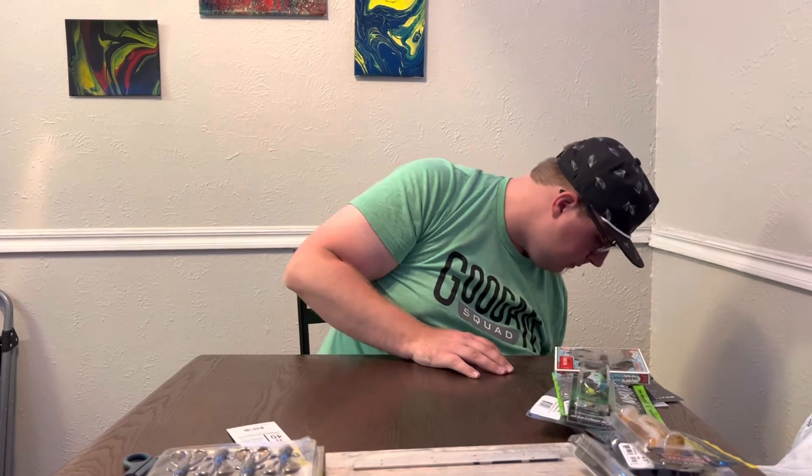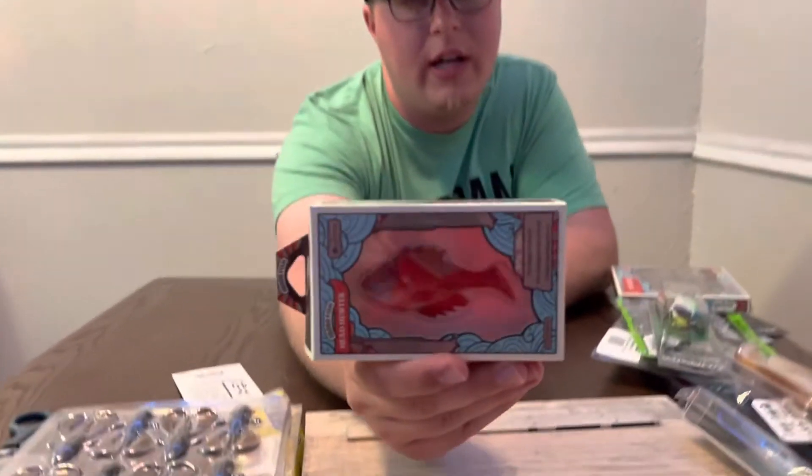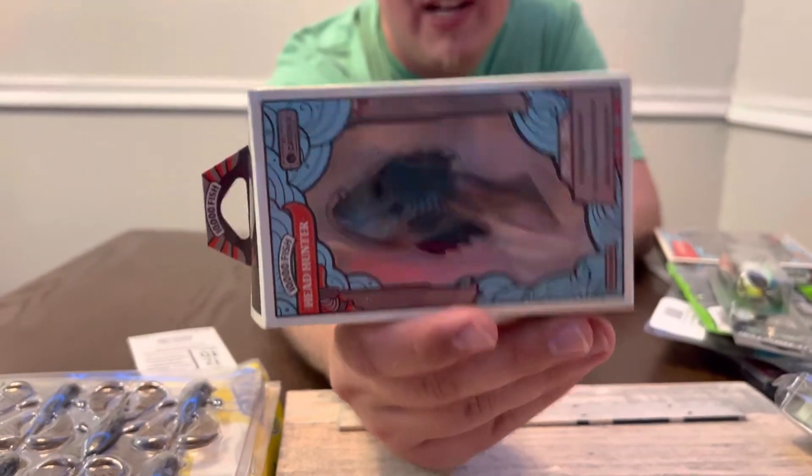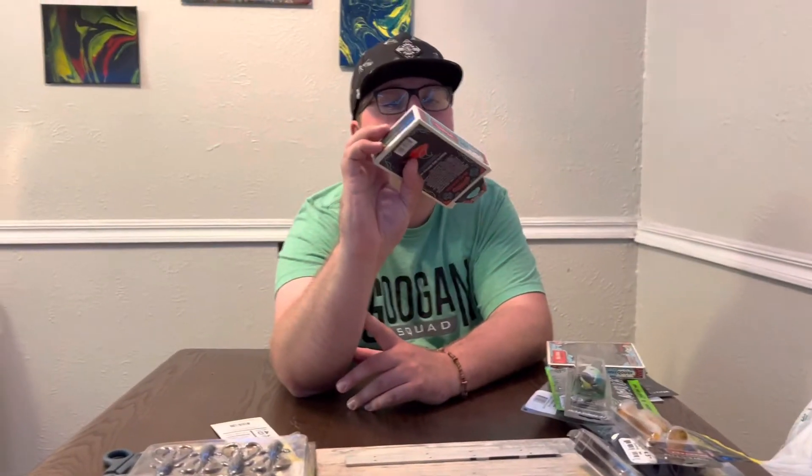Next we got the 10,000 Fish Headhunter — a little bluegill bait, pre-rigged. I've got about seven of these and I've never thrown one. It'll go in the tackle box and maybe get looked at.